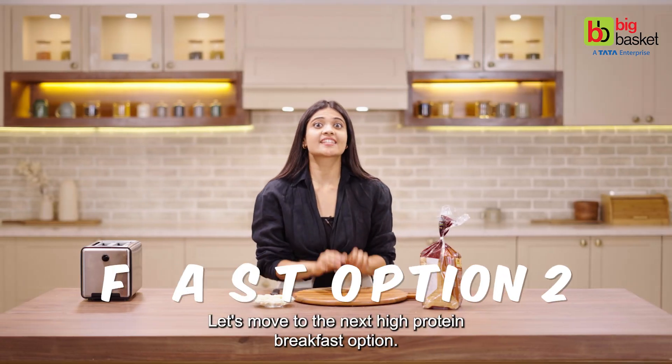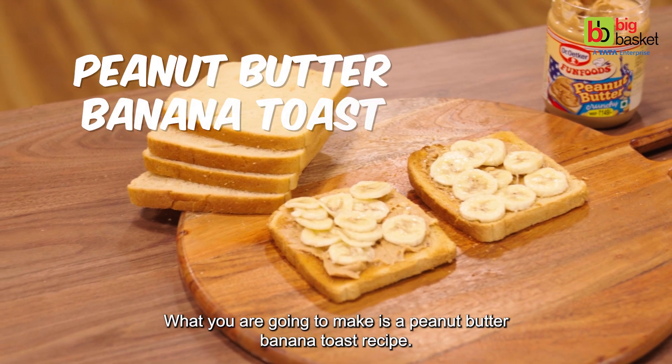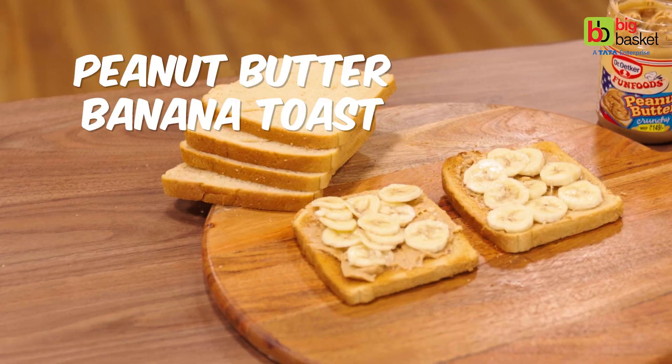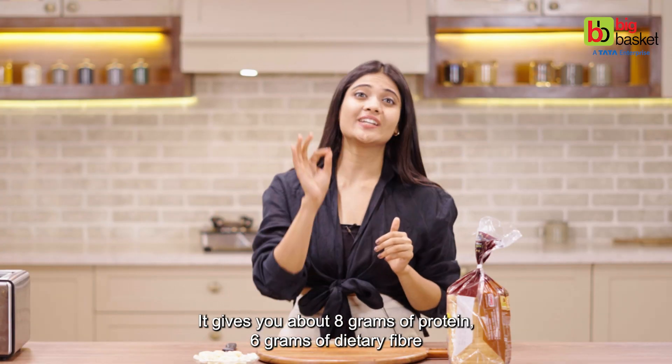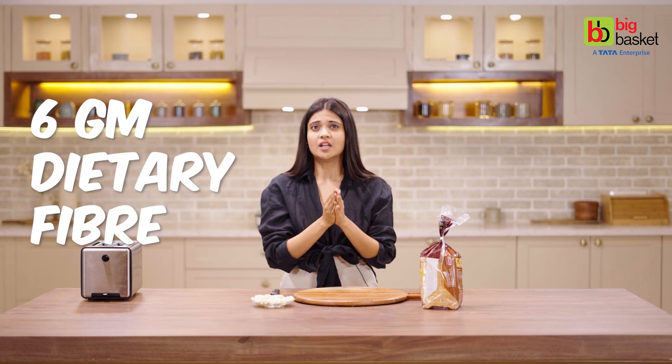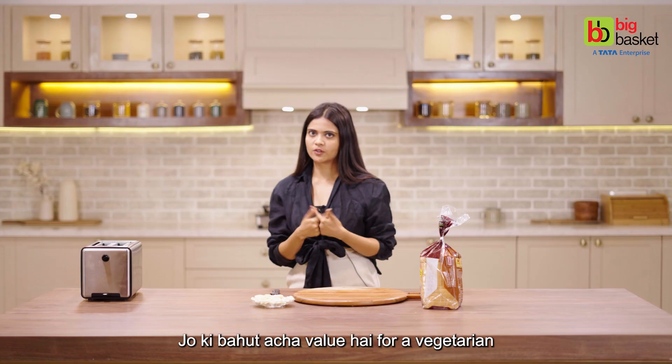Let's move to the next high protein breakfast option. It is very easy and very quick. What we are going to make is a peanut butter banana toast recipe. It is very quick and is my favorite. It gives you about 8 grams of protein and 6 grams of dietary fiber, coming out of 266 calories — which is a very good value for a vegetarian.